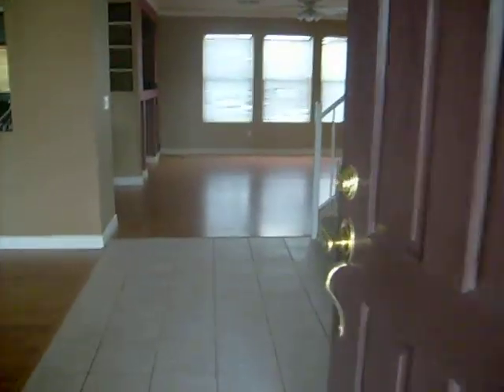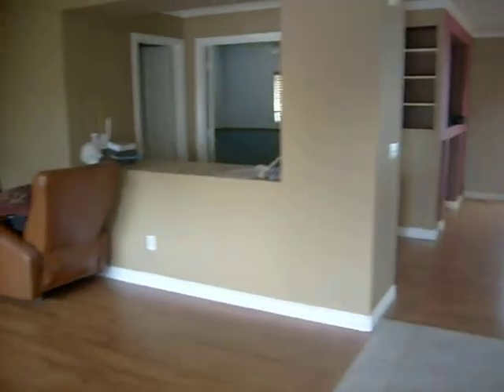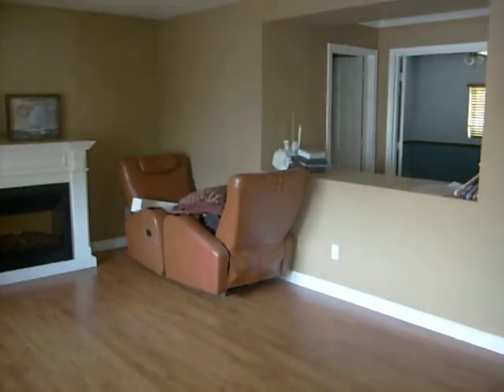Hello everyone, this is Mike again. I'd love to show you a new listing that we're putting on the market. Please excuse some of the mess — the seller is still in the process of moving.